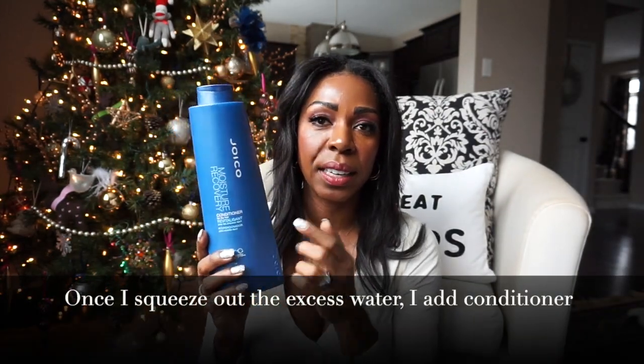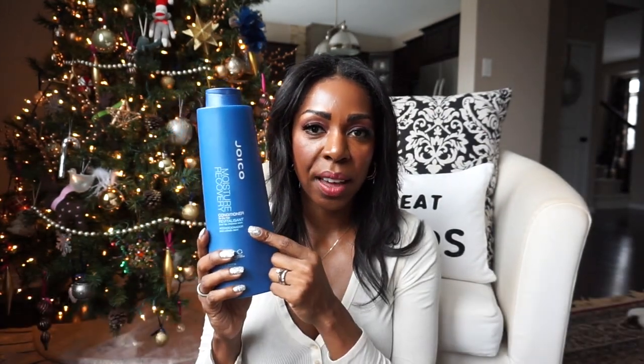Then I put a handful of the Joico Moisture Recovery conditioner in my hair. I love this conditioner — while it's not overly thick, it is super detangling. It's the best conditioner I've ever used. As a beauty blogger I get a ton of hair care products to try and review, but I always come back to this one because it's just so effective.